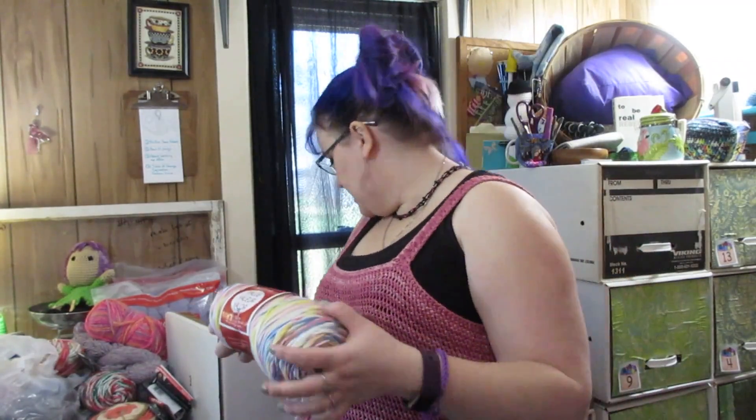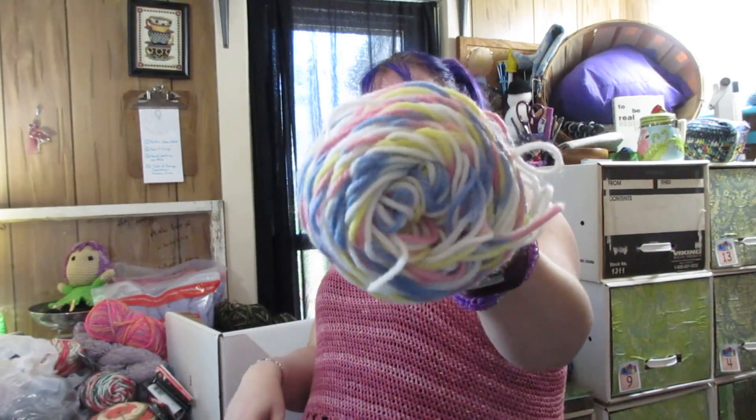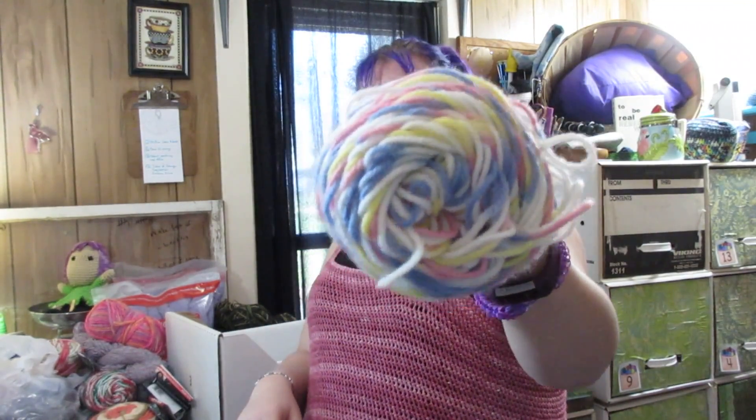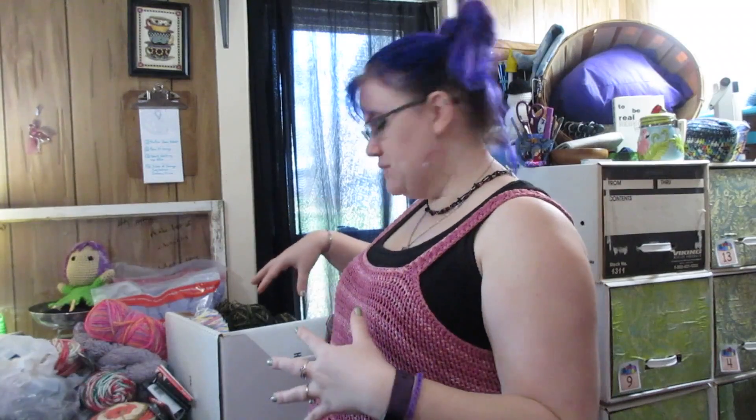I think the last thing in here is another skein of the Craft Smart Value yarn - the cheap Michaels yarn - in the colorway Pastel. It will eventually become a toy of some sort. So I'm going to go ahead and reload these things back in the box in some sort of organized manner, putting like things together maybe kind of by color so that when I open the drawer I can see my options.